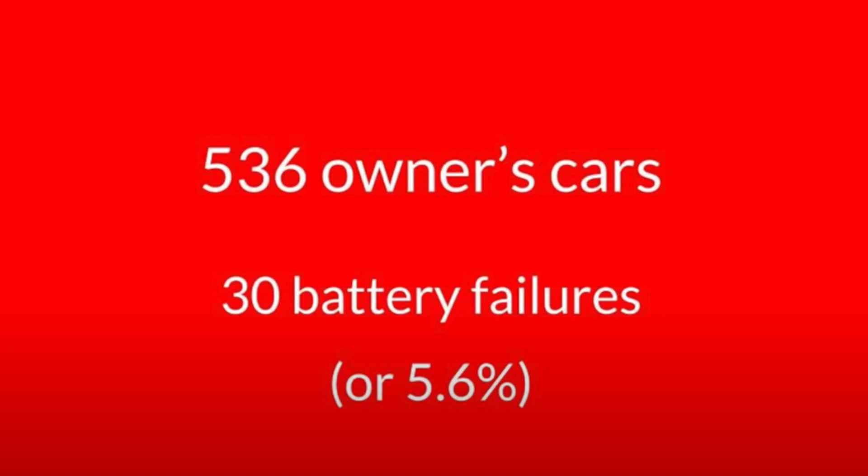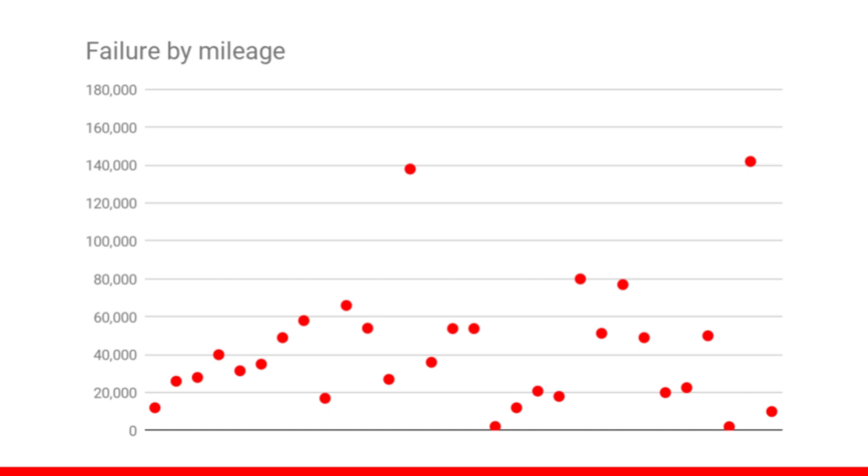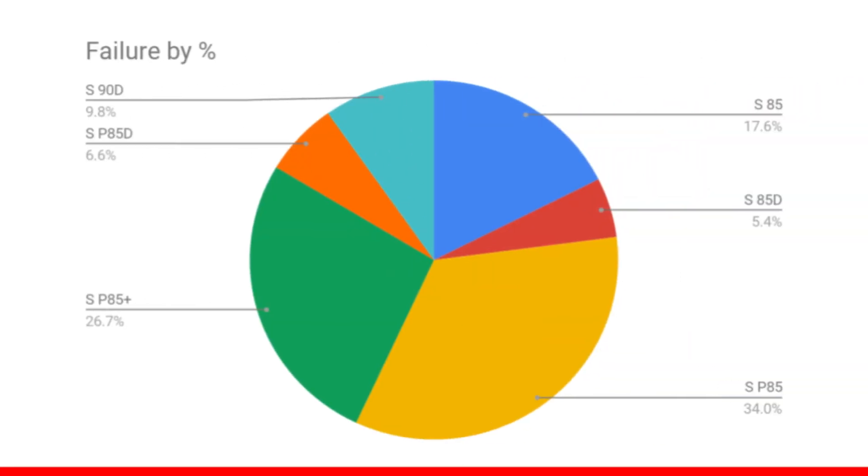I'll mention a few interesting points about this older survey. 83% failed before 60,000 miles. 93% failed before 80,000 miles. And the two outliers failed around 140,000 miles. One of those battery packs was actually mine. You can see that the majority of the battery pack sizes represented in this older survey was the 85 kilowatt hour pack.